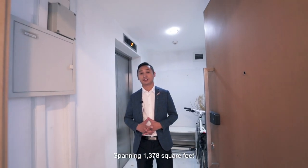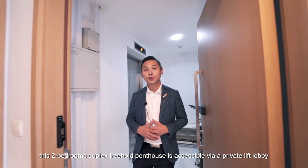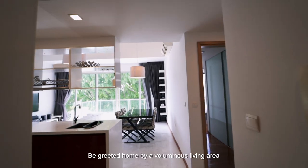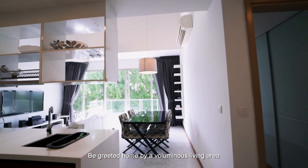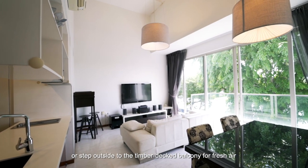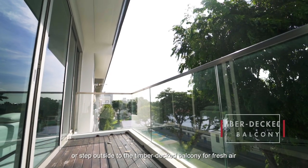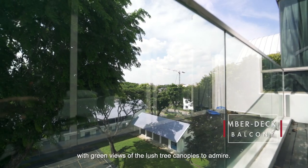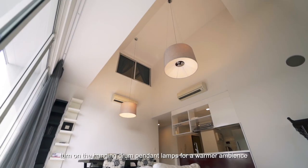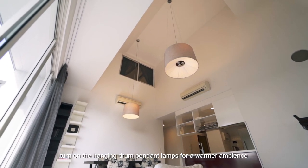Spanning 1,378 square feet, this two-bedroom duplex freehold penthouse is accessible via a private lift lobby. Be greeted home by a voluminous living area brightened by polished marble flooring. Relax on your sofa in this double-volume space, or step outside to the timber deck balcony for fresh air with green views of the lush tree canopies to admire. In the evenings, turn on the hanging drum pendant lamps for a warmer ambience.